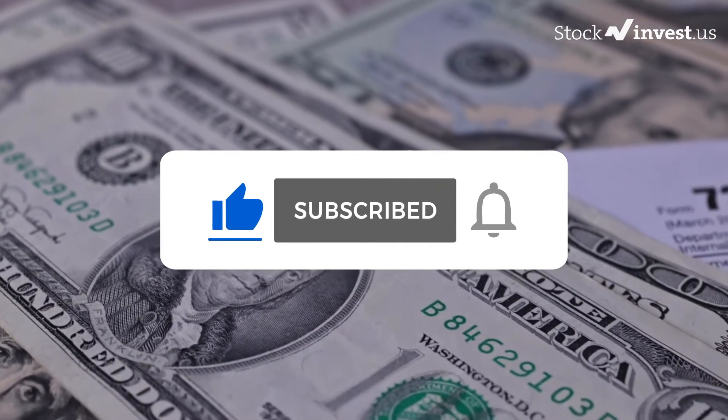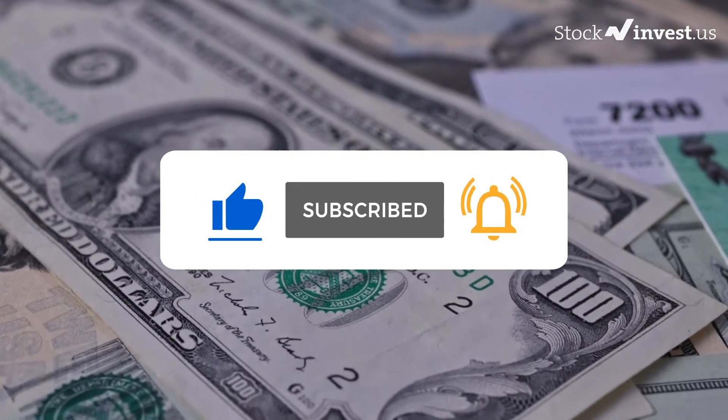Please remember to subscribe, hit like, and the notification bell so you will be first to know when we post a new updated video.